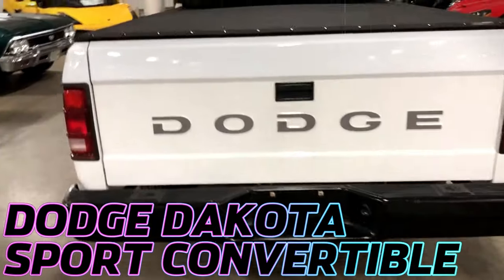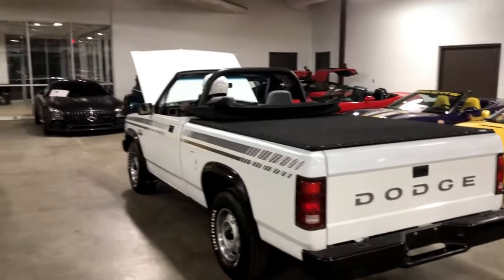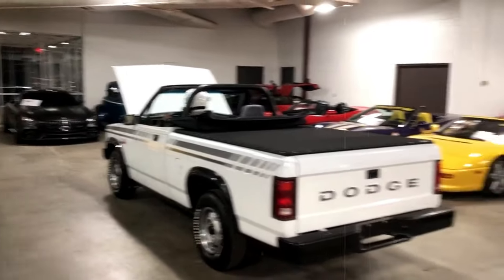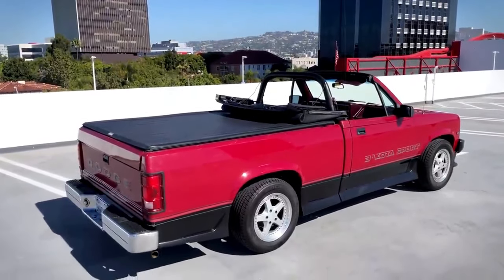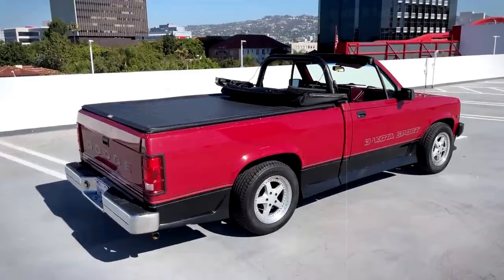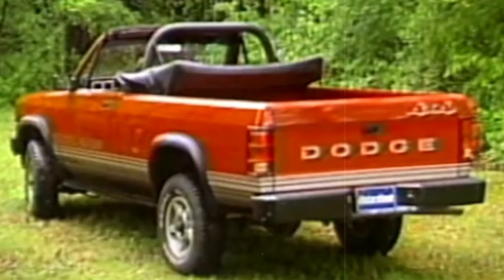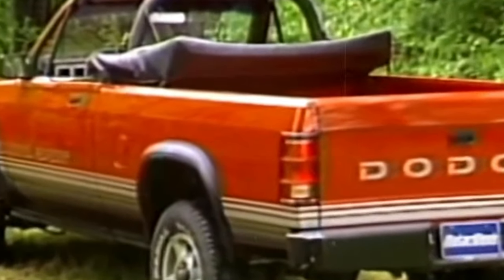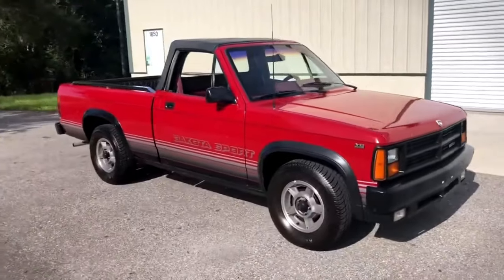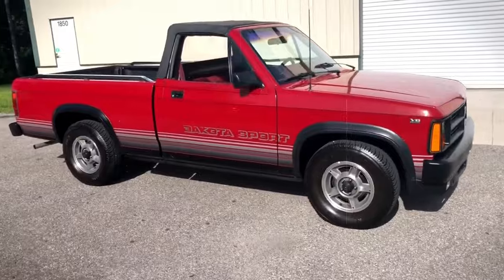The Dodge Dakota Sport Convertible, cruising through 1989 to 1991, was Dodge's bold experiment to blend pickup utility with convertible fun. This oddball, crafted with the help of the American Sunroof Corporation, turned heads but didn't quite capture the hearts of the masses. Initially launched as a novel concept, it offered a unique experience of hauling cargo under the open sky, though it seemed to answer a question few were asking.